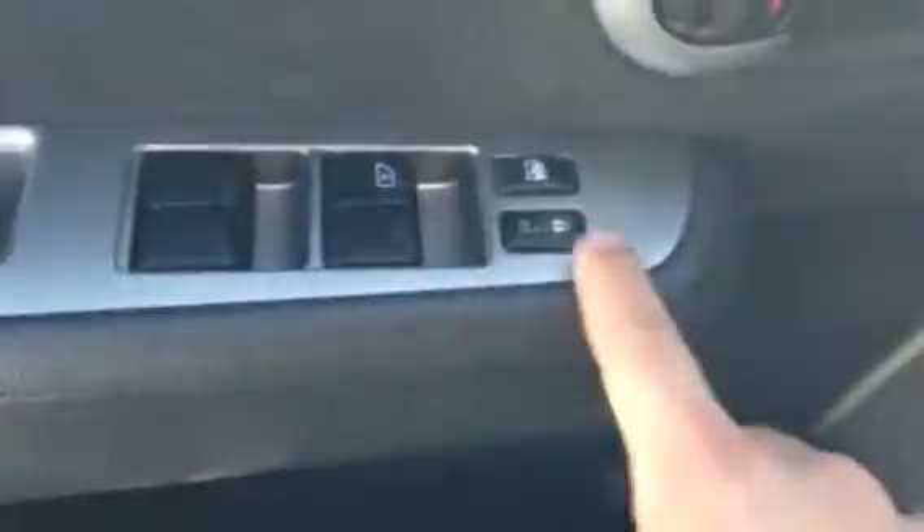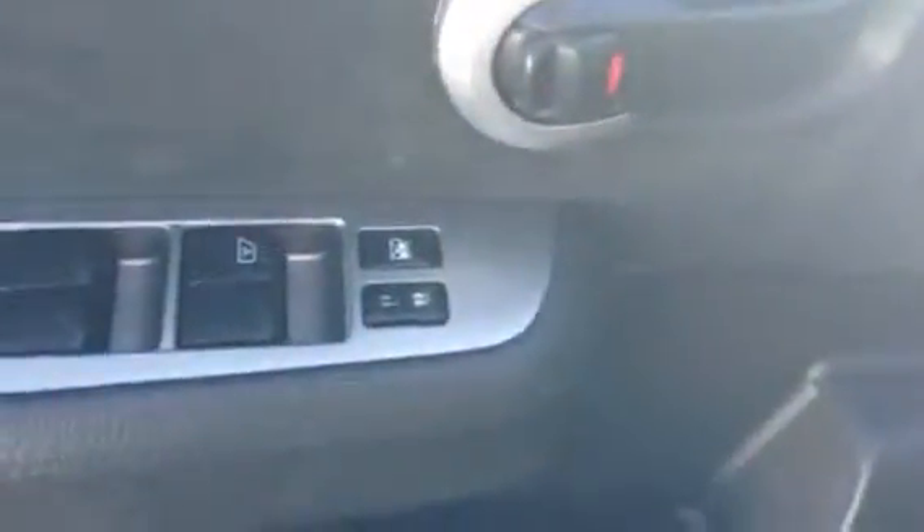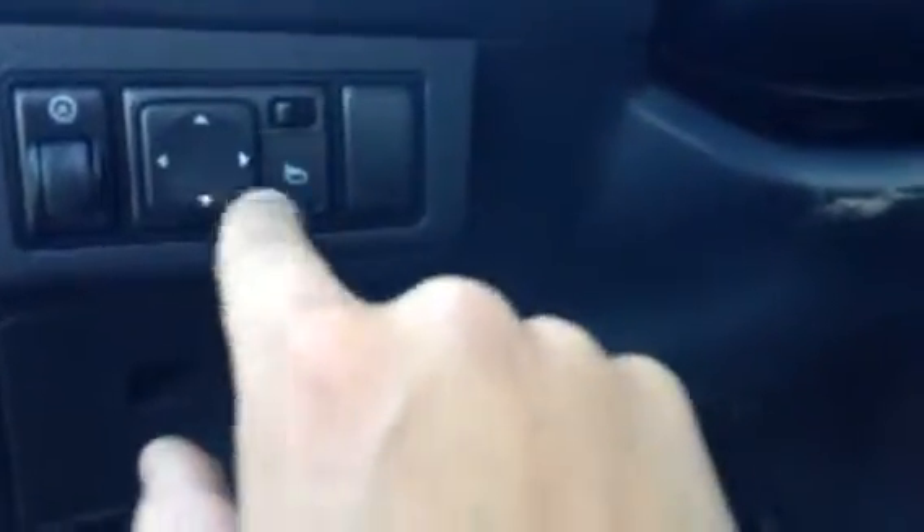Now this does have the 1.8 liter engine inside of it. You also have your basic power options such as the power windows right here, power door locks, and in case you are driving around with your friends and their boyfriends or girlfriends get a little too crazy, lock them out with the window lock button right there. You also have a dimming switch for your odometer and your basic DAS functions, as well as the power mirrors located right there.